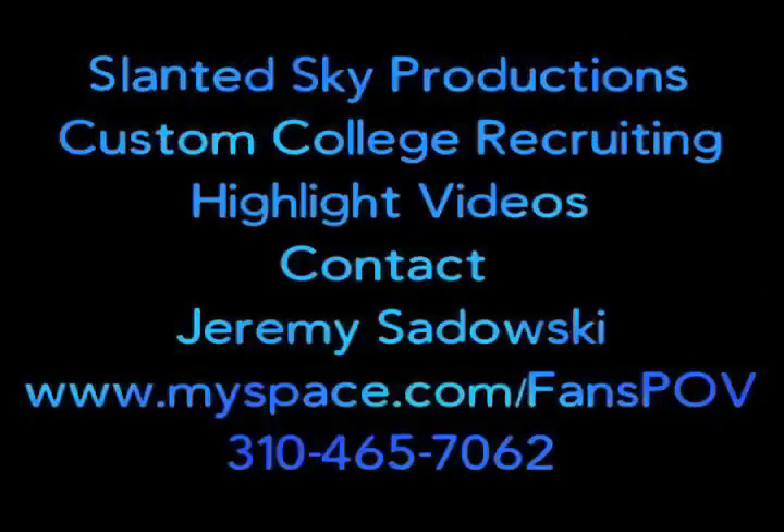Tonight's defensive highlights brought to you by Slanted Sky Productions. Order your custom college recruiting videos now.